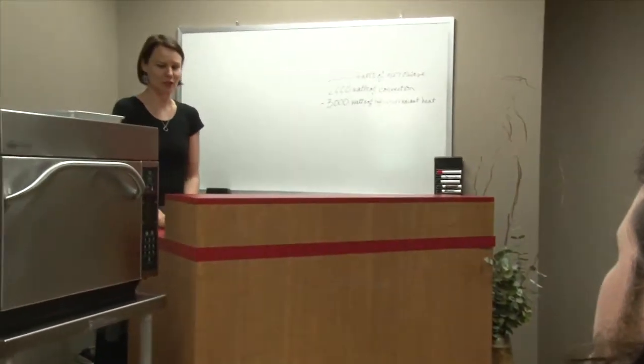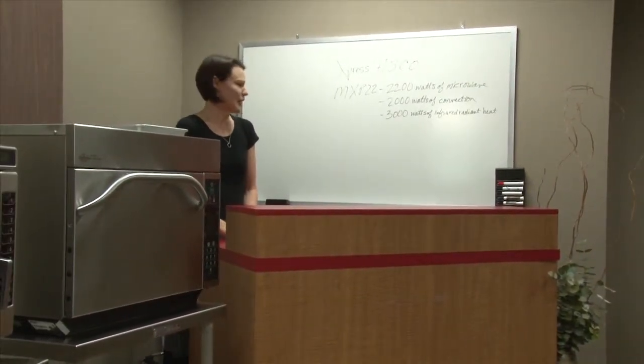Conclude the demo by reinforcing how ACP products specifically benefit the customer's operation by saving them time, money, and valuable resources. If you have any other questions about conducting a demonstration, please contact our culinary personnel — we're always happy to help. Thank you for visiting ACP Culinary Center, where we're changing the way the world cooks.